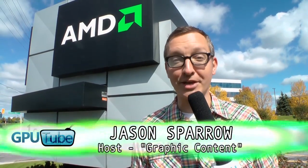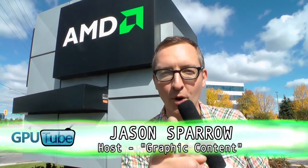Welcome to GPUtube.com's Graphic Content with me, your host, Jason Sparrow. Today's episode is a special investigative look at the world's leading graphics card team, AMD. We've traveled to the remote Canadian wilderness and this undisclosed location to give you an exclusive, all-access, behind-the-scenes look at how AMD turns this... into this.